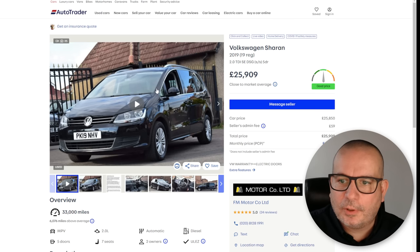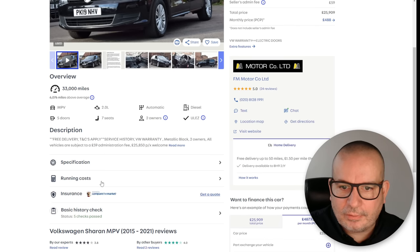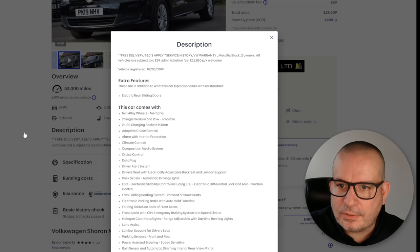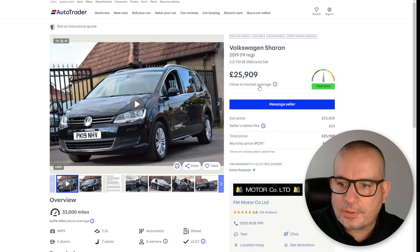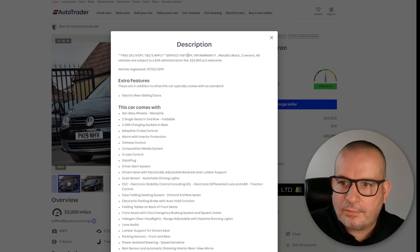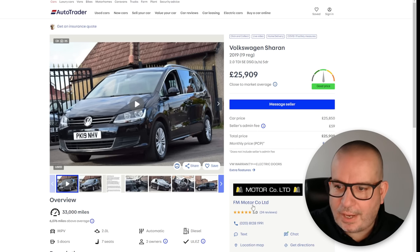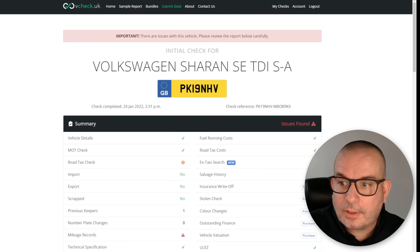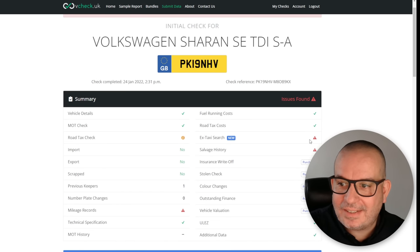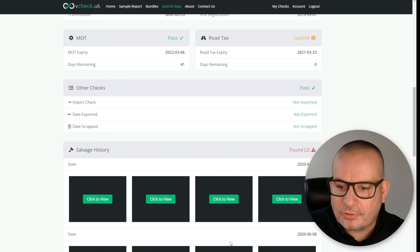Second example: a Volkswagen Sharan. The standard history check shows it's not an insurance write-off — clear as day, no issues whatsoever. It's bang on market average price, offers free delivery, service history, and a VW warranty, though this garage — FM Motorco Limited — also charges a £59 administration fee. Let's run the VCheck — and look at that, this one has got a couple of issues coming up. We've got two salvage histories on it.